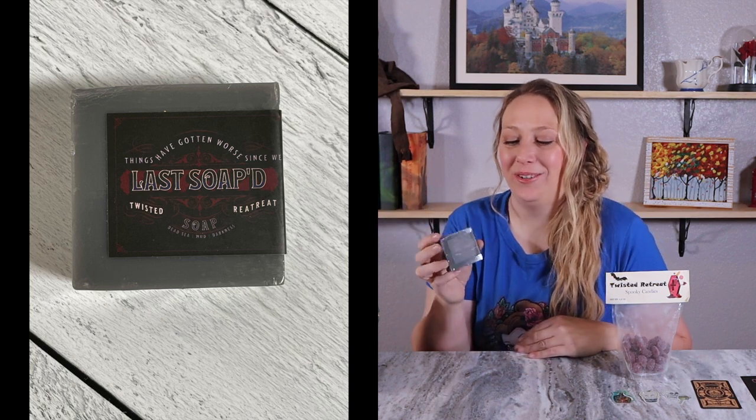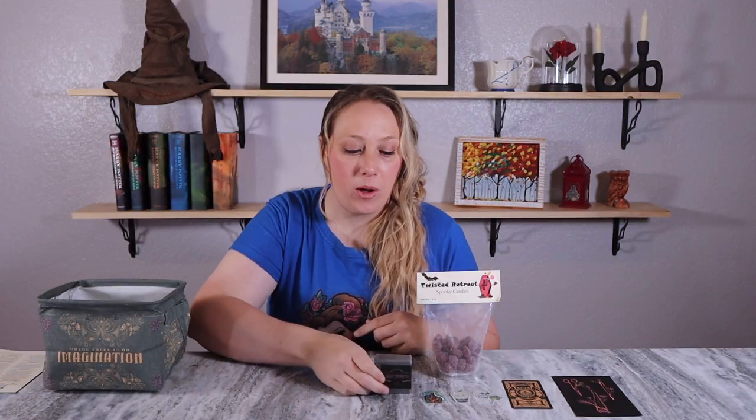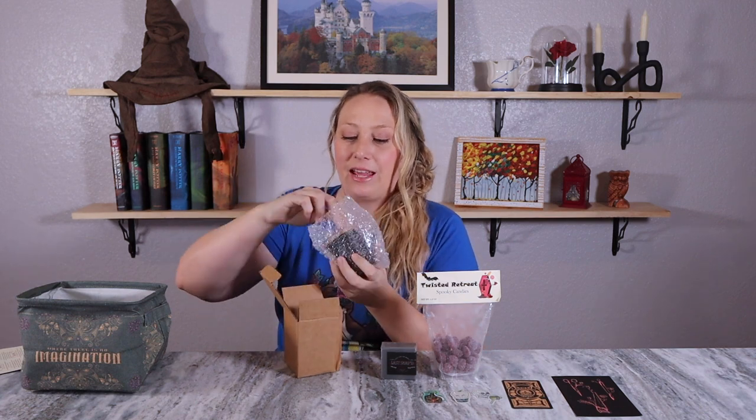The next item is a soap bar: 'Things have gotten worse since we last soaked.' I love the little puns — they're so cute. Personally, I didn't need another soap bar; I don't use a lot of bar soaps, so I won't get much use out of it. But I do like the pun. This exclusive soap bar is inspired by a hotel, by Eric LaRocco. It's a Dead Sea mud bar with many skin benefits — a Twisted exclusive by Bath Apothecary. That kind of makes me want to try it.